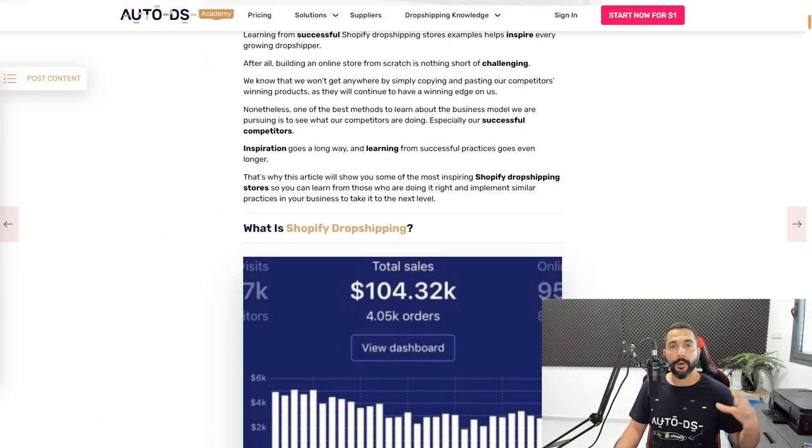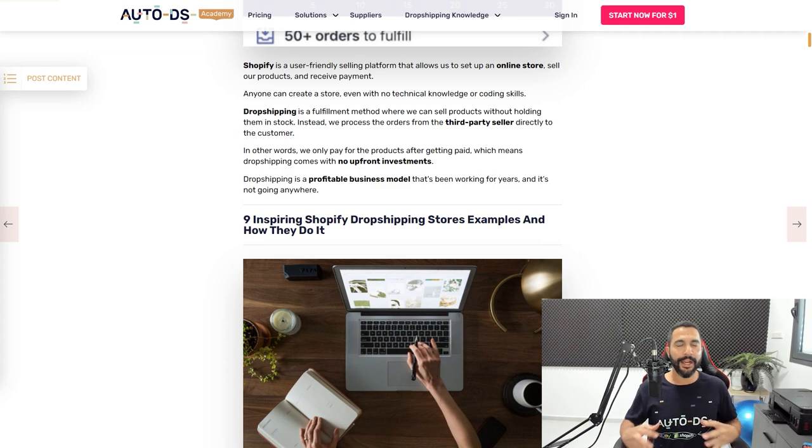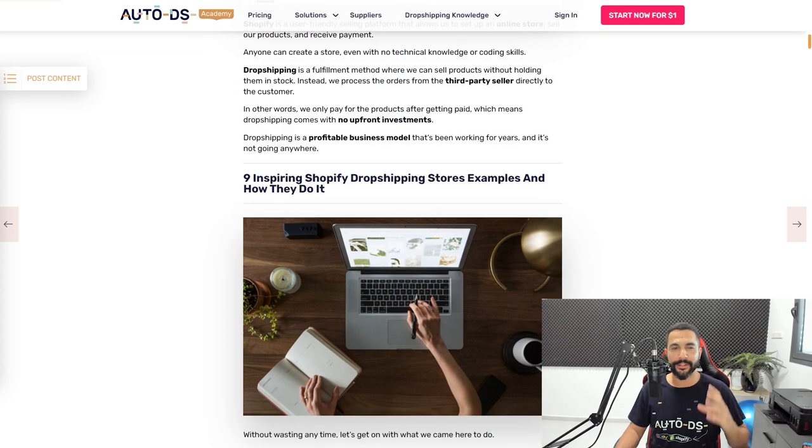Let's go ahead and begin with the best Shopify dropshipping stores, their examples, and some of their biggest secrets. Everything I'm telling you in this video is also shown on our blog page — find the link below the video — but do watch because I'll give you some extra value just like we're always doing.